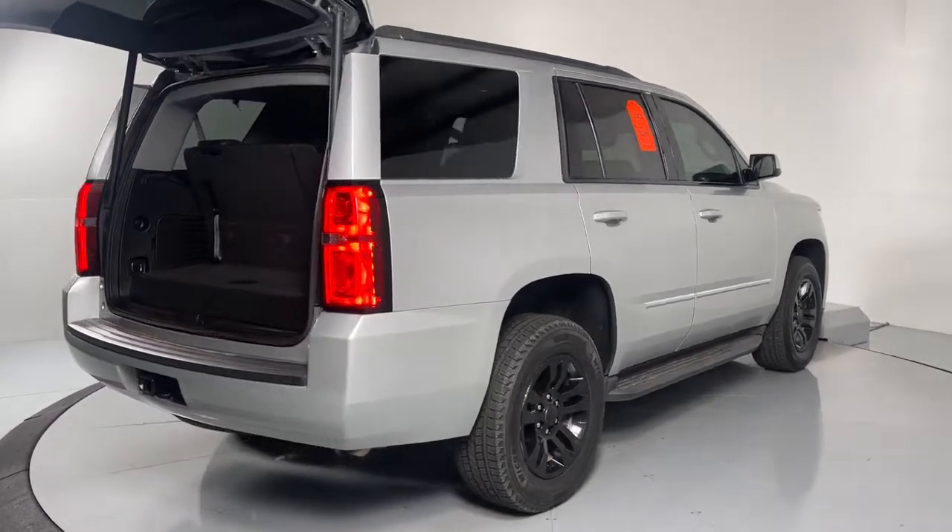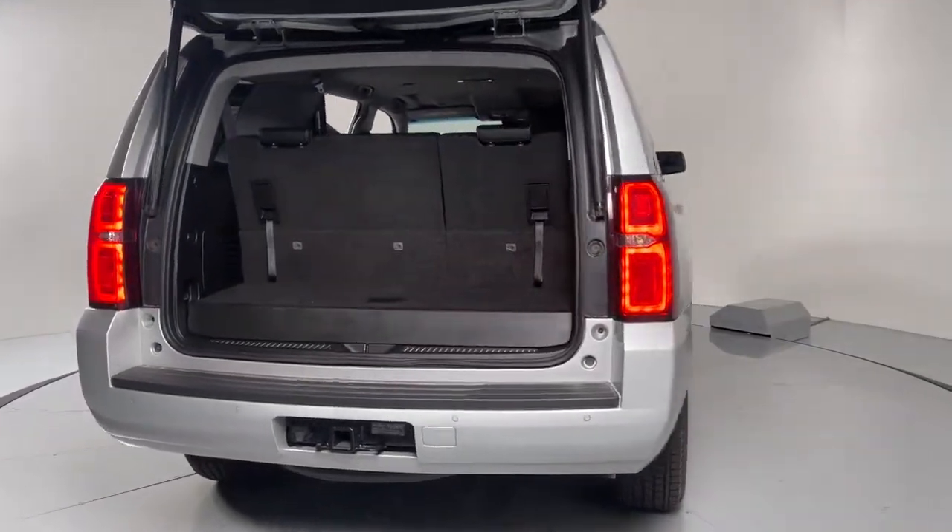Spacious and quiet, athletic and safe, it's a powerful ally awaiting your command.